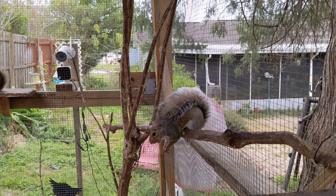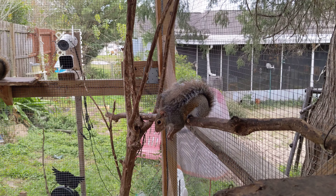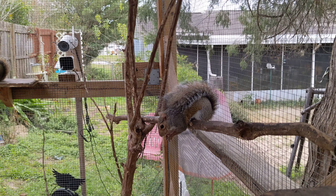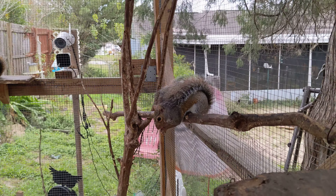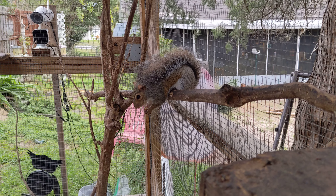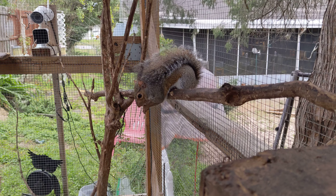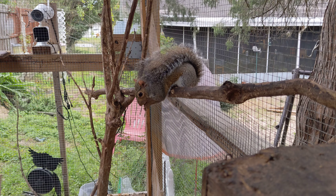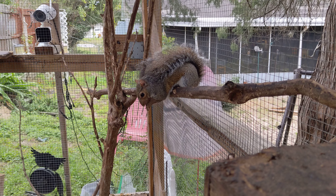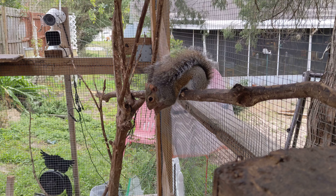He does have his non-release papers, so there's a possibility of him not being released. But if that's the case, we can keep him and he'll be another star of the show. That's only because of his teeth that they're looking at. Before they can really look at the teeth and do anything about them, they have to wait for the sinus infection to go away.